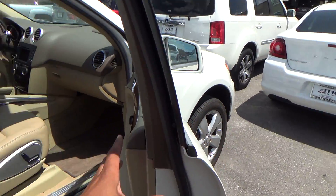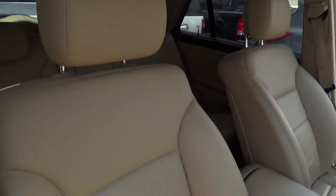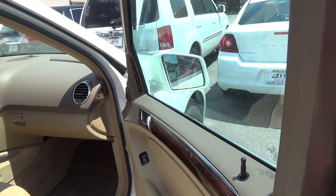No scuffs, no dents, no dings, no scratches. No tears or rips or burn holes in the leather. Excellent condition, my friend.